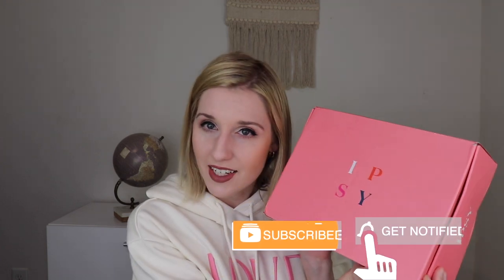If you're new to my channel, welcome. I do lots of different subscription box unboxing videos here, so if you're a sub box lover like me, go ahead and subscribe and let's get into the box.